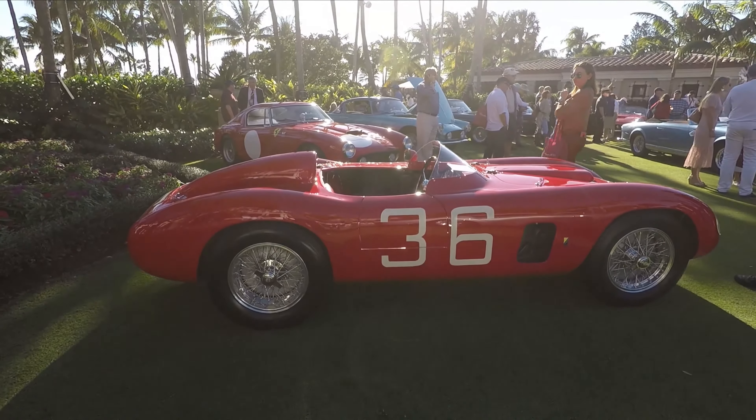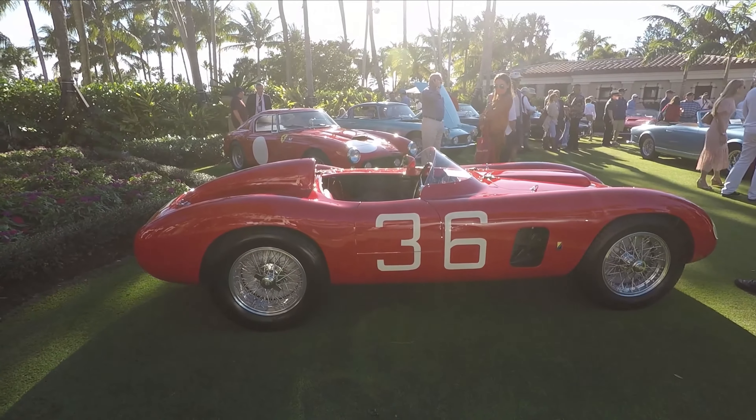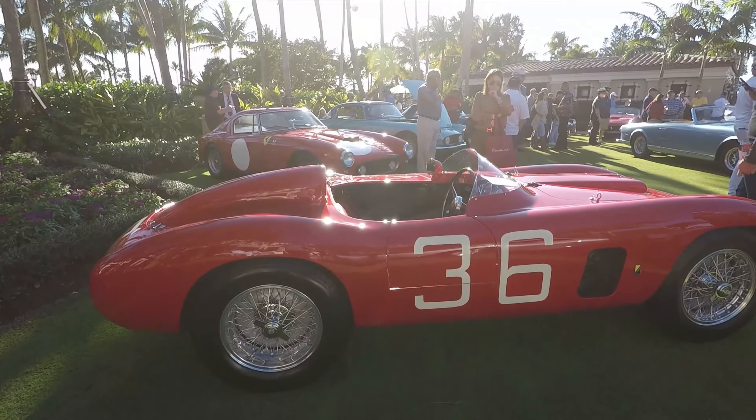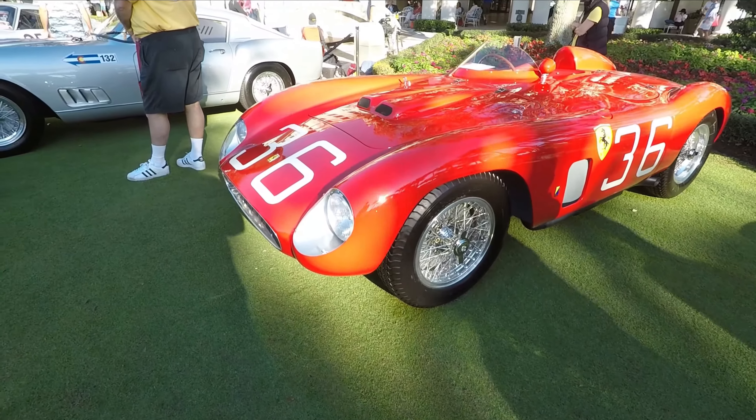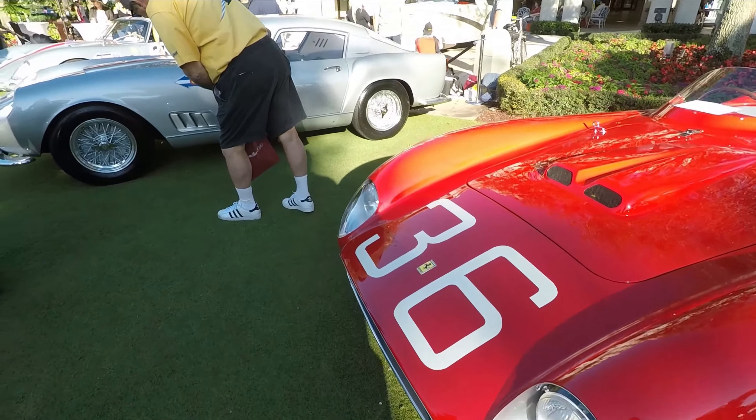And look at this one over here — the 500 TR. Actually the first Testarossa. It became much more famous than the Testarossa did when it sprouted pontoon fenders. Pretty sexy little race car.